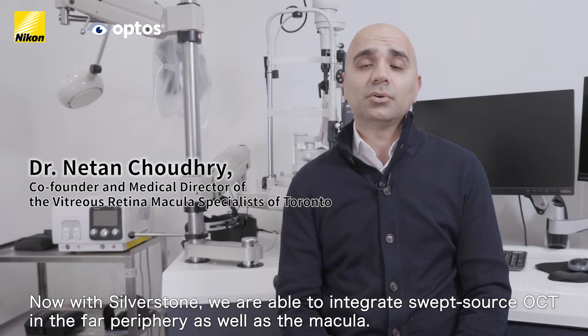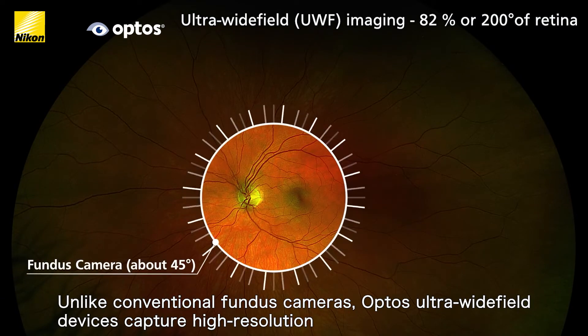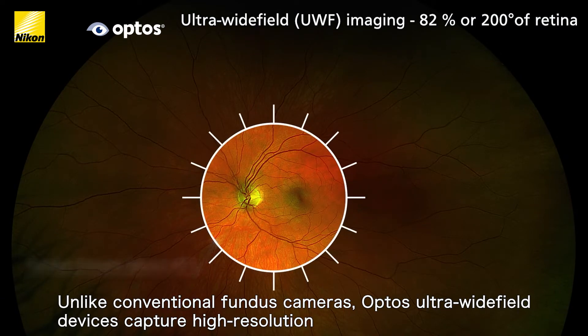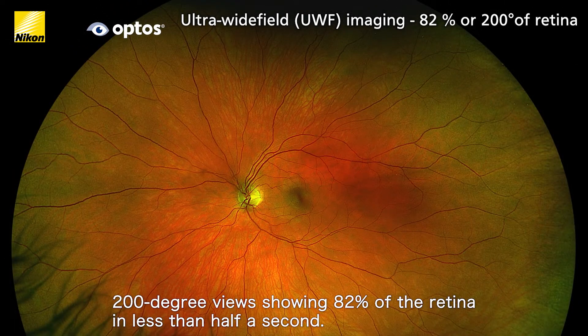Unlike conventional fundus cameras, Optos ultra-wide field devices capture high resolution 200-degree views showing 82% of the retina in less than half a second.